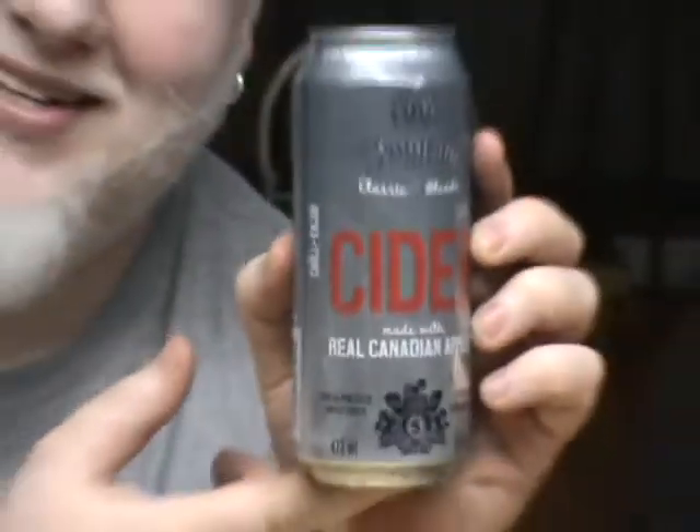That's Seagram's Original Cider. Seagram's Original Cider is actually brewed at the Brick Brewing Company in Waterloo. It's under license, it's a 473ml can because these tall boys are what they use for their beer there — they use the same cans. 5.3% alcohol, fresh pressed apple cider, made with real Canadian apples.